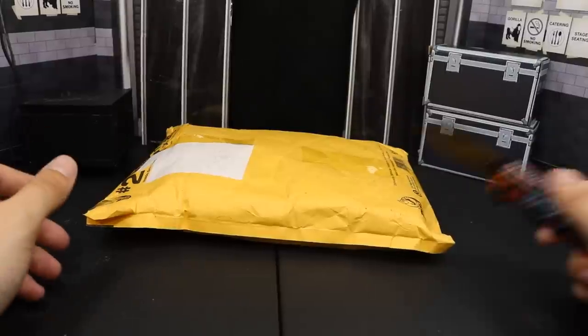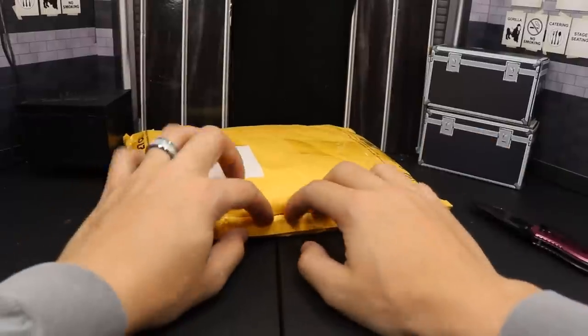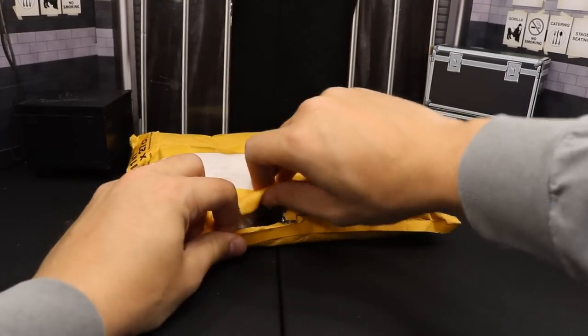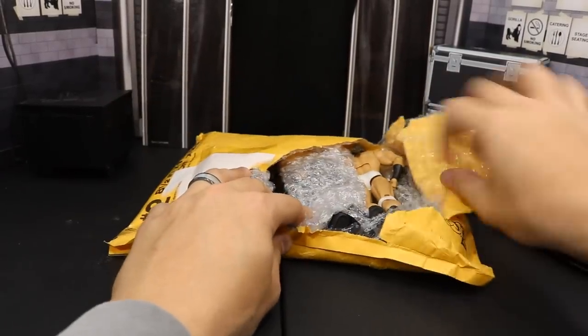Alright guys, this last package is a big one. I believe we got like five loose figures in here. I'm gonna try to be careful not to slit any of them as I slide open this folder right here. We cut it open, and as we rip this open we can take out each figure one by one and show you guys.